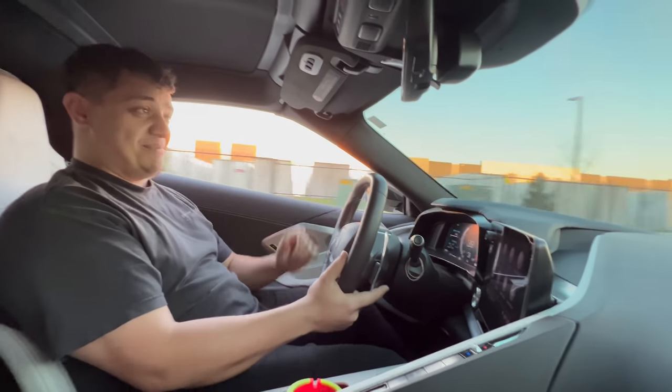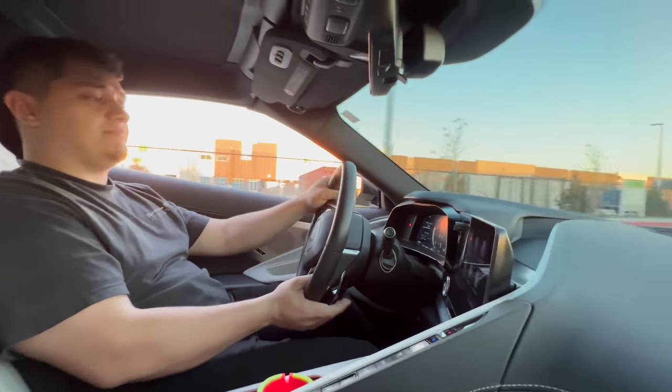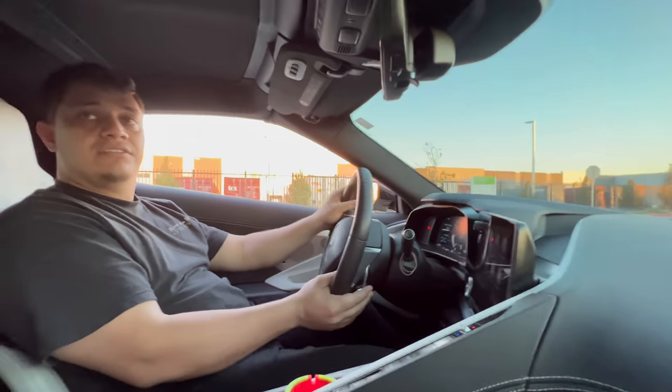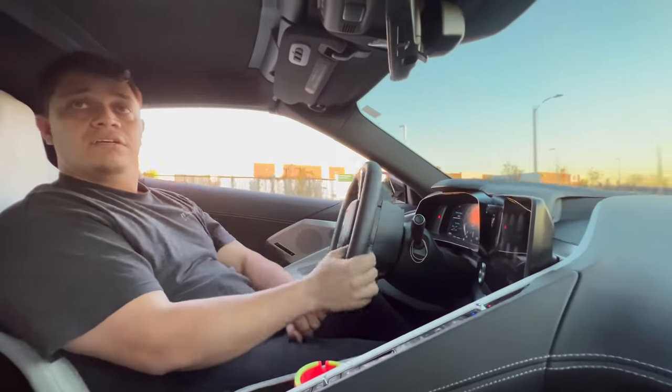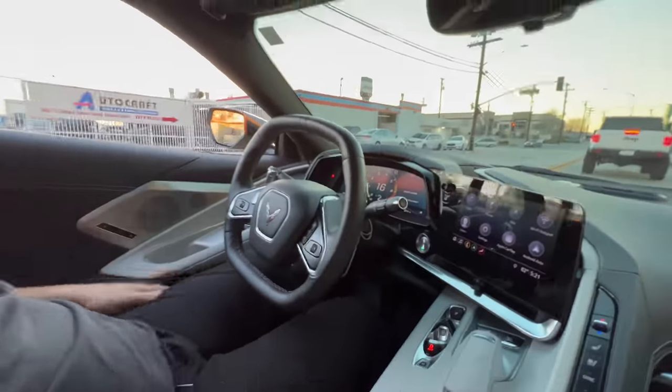Not my car, not my type — it's fast, naturally aspirated, but I don't like how it drives. Maybe it's the steering wheel, it's too soft. I don't know.